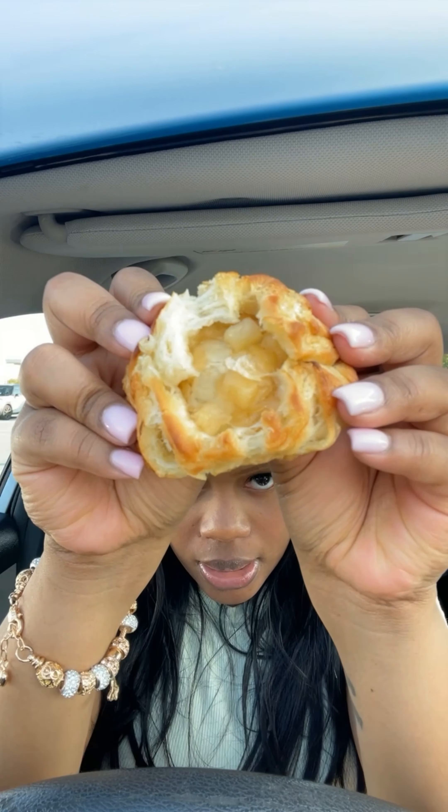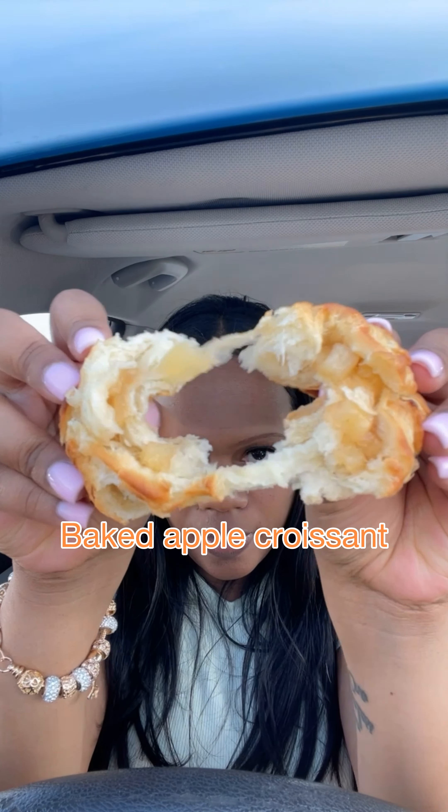I wanted to try the Pumpkin Cream Cheese Muffin, but they were out. So I had to settle for the Baked Apple Croissant. I got this warmed up — it was so delicious. It's giving like an apple pie meets croissant. I wish it was a little bigger, but of course it gets 5 stars.